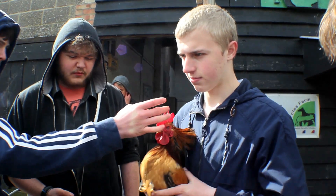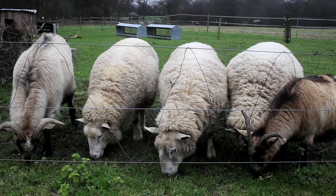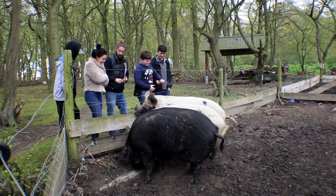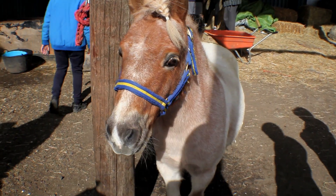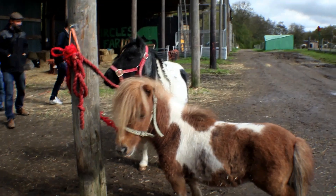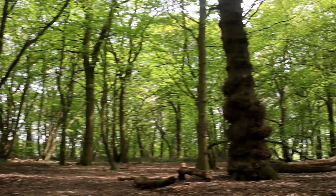Here on Circles Farm we have the farmyard where we teach animal care. There are chickens, goats, sheep, pigs, and small animals such as rabbits and guinea pigs. We also do equine care with the three Fallabella ponies.